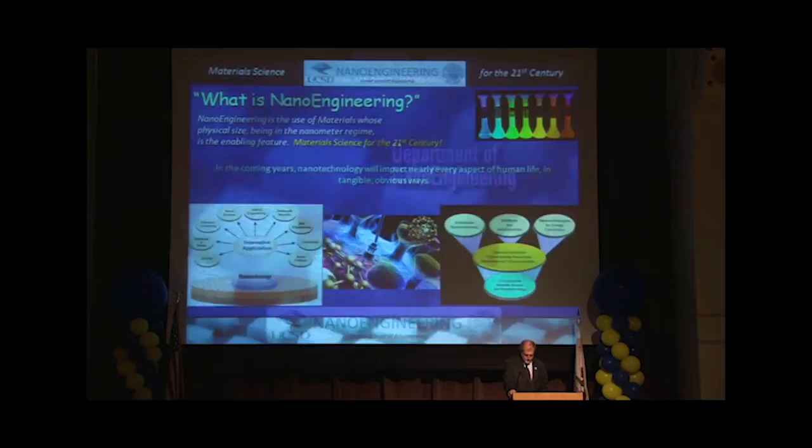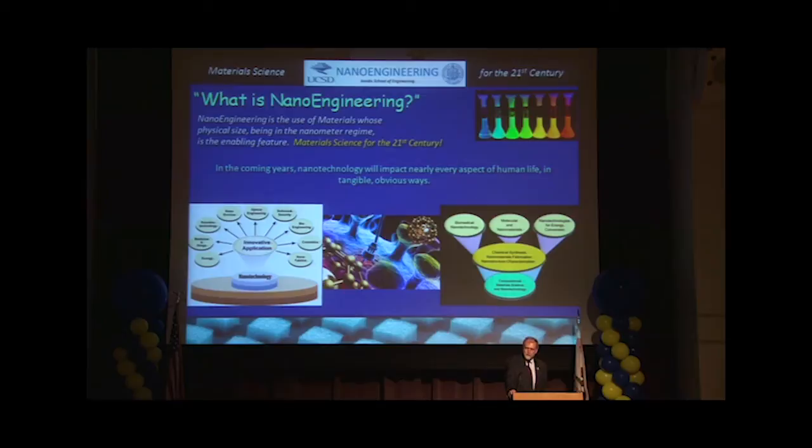Nanoengineering — what is nanoengineering? This is where your materials are really defined at the molecular level. We're designing our materials starting at the molecular level to get the mechanical characteristics we want down the road.